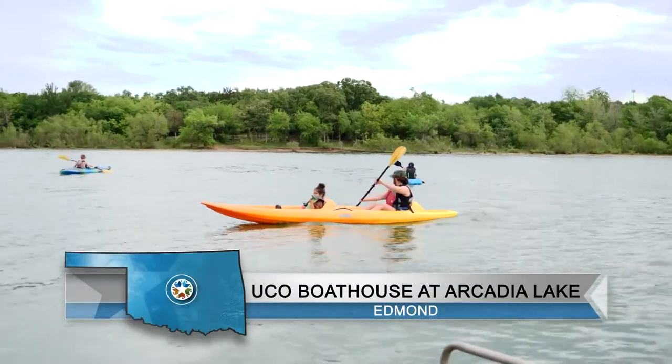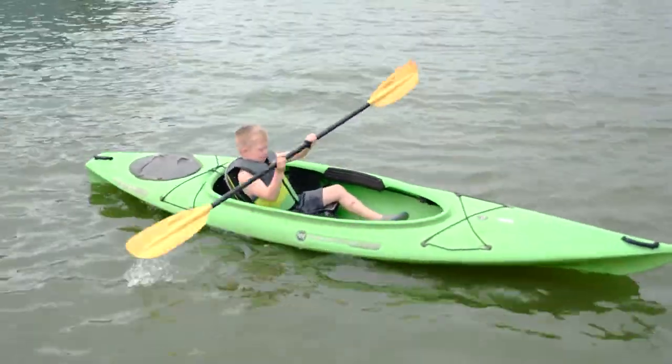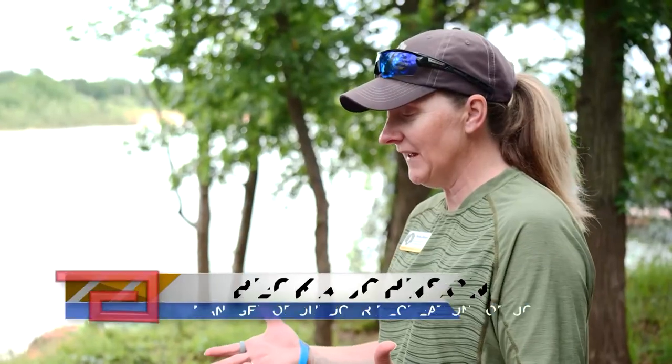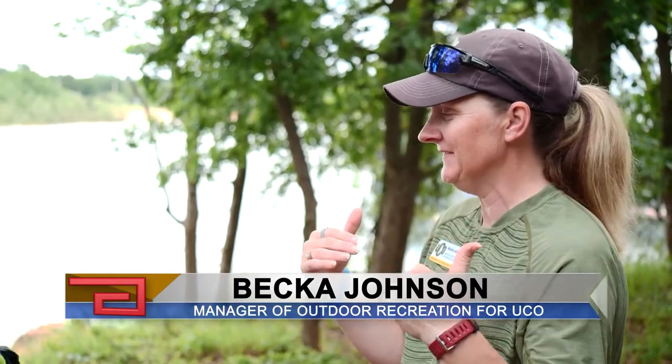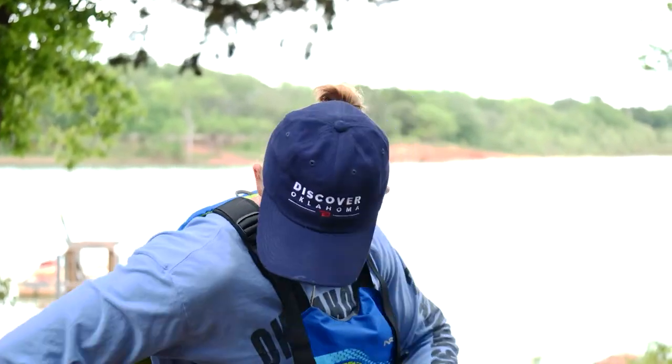But before we can get out on the water, we have to get suited up in a personal flotation device, also known as a life jacket. When we put our life jackets on, they go up over your head and you've got two buckles on your right side — a big one in the middle and a small one underneath.